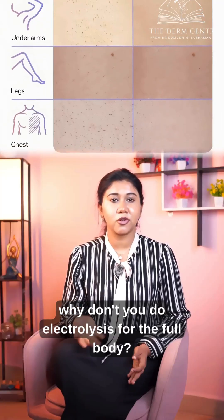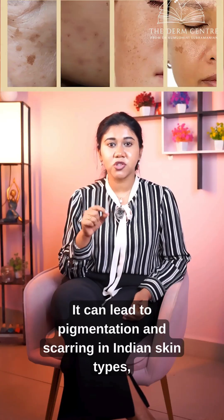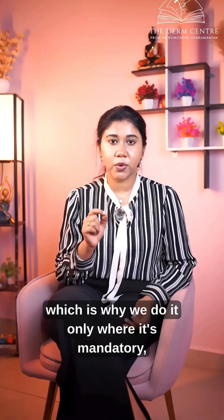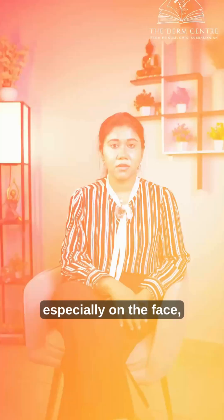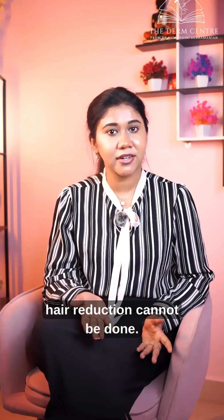The next question patients ask is why not do electrolysis for the full body. Electrolysis is not a simple procedure — it can lead to pigmentation and scarring in Indian skin types, which is why we do it only where it's mandatory, especially on the face, along the chin or the eyebrow, or areas where laser reduction cannot be done.